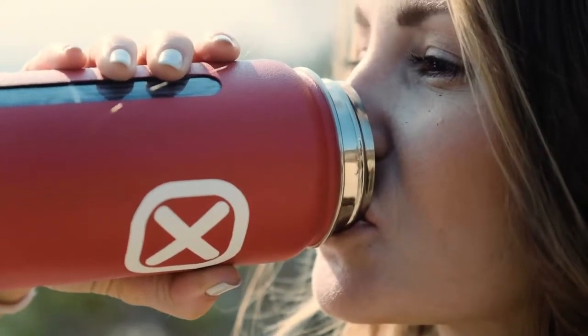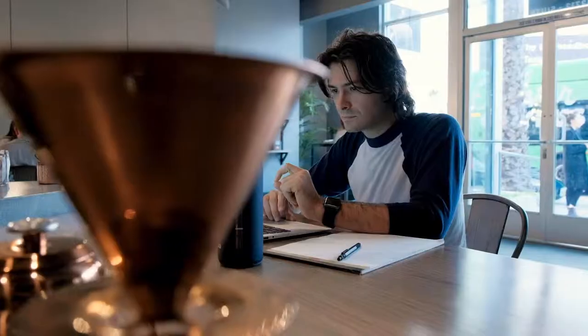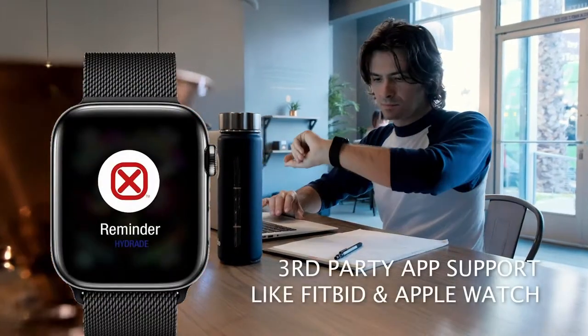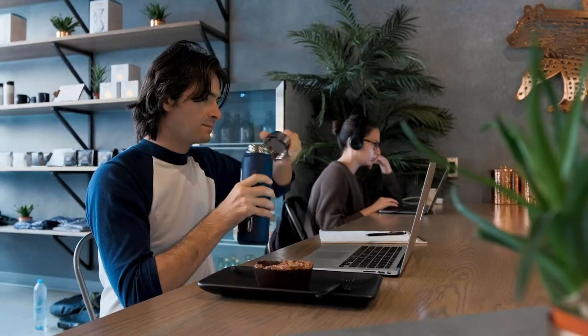The uniquely integrated solar cell design allows the Hydrade Bottle to automatically charge when exposed to light, maintaining Bluetooth connectivity to all your devices and third-party apps like Fitbit and the Apple Watch. No charging cable or base is ever needed.